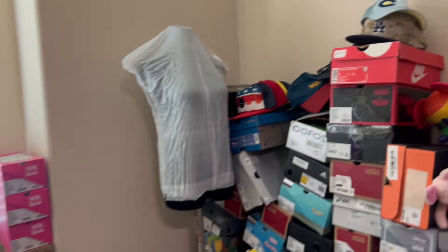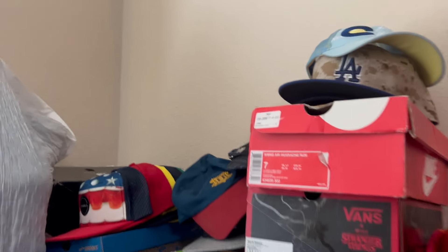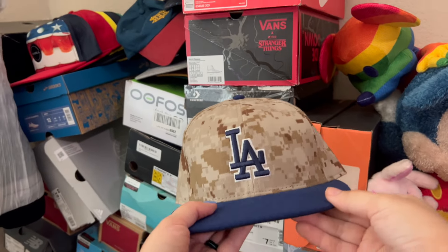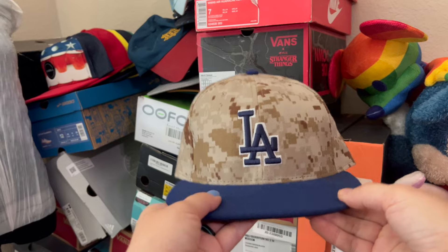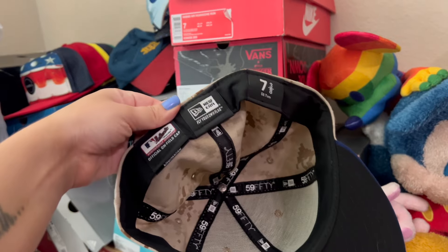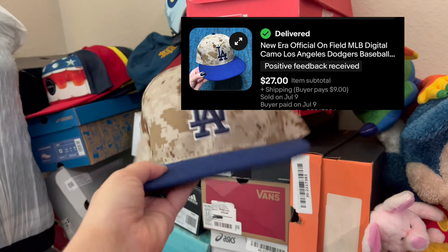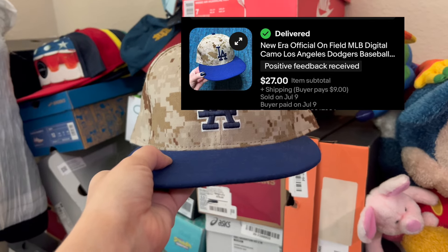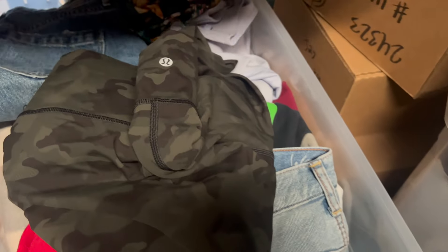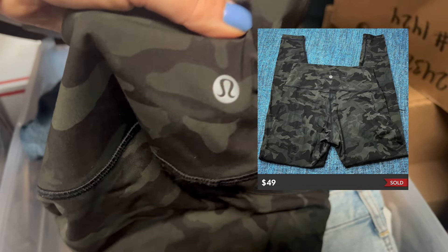So I just sold another item on eBay and my porch package pickup has not been picked up yet, so I'm going to hurry up and get that added to the pile so it can go out ASAP. It is this digital camo Los Angeles Dodgers baseball hat — really good condition, almost looks pretty much new — New Era. And I think this sold for $27; I paid around $4 for this. And these just sold on Poshmark for $49 — they're a pair of camo print Lululemon leggings.